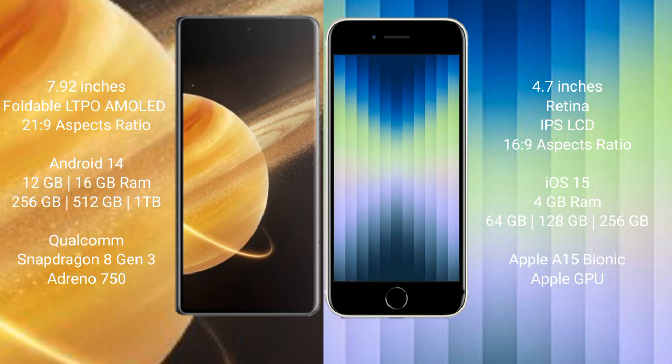Honor Magic V3 runs on Android 14 operating system, while the iPhone SE runs on iOS 15. The Honor Magic V3 comes with 12GB or 16GB RAM and 256GB, 512GB, or 1TB internal storage, with a Qualcomm Snapdragon 8 Gen 3 processor and GPU.